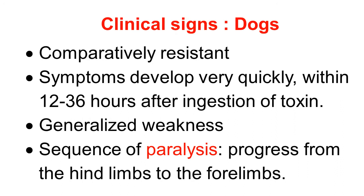Here we discuss clinical signs of botulism in dogs. Dogs are also comparatively resistant, but when there is a large consumption of botulinum toxin at a time, the dog develops symptoms very quickly. Within 12 to 36 hours there is development of symptoms after ingestion of botulinum toxin. There is generalized weakness, and there is a sequence of paralysis: first paralysis of the hind limbs, then paralysis moves forward to the forelimbs, then the head and neck.